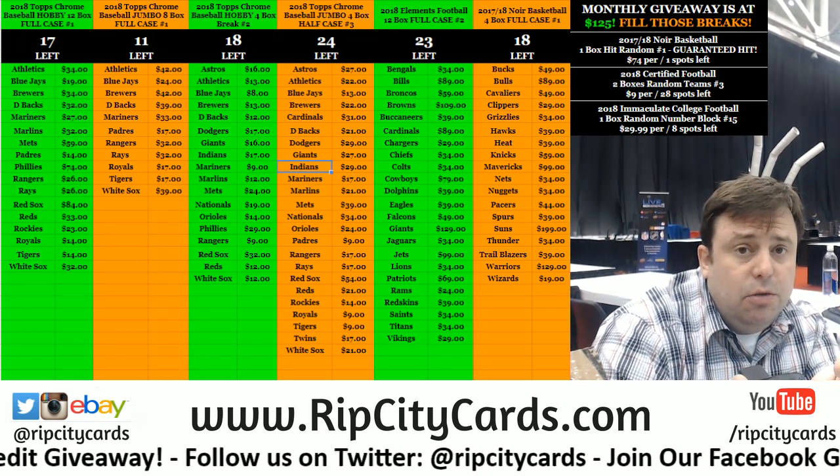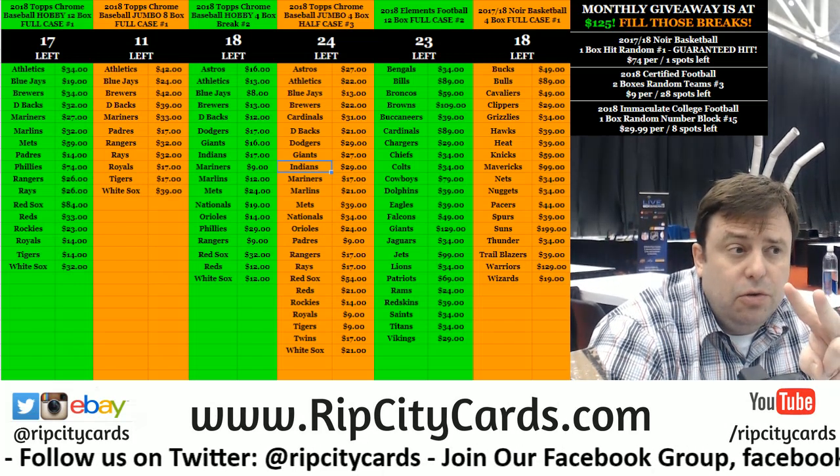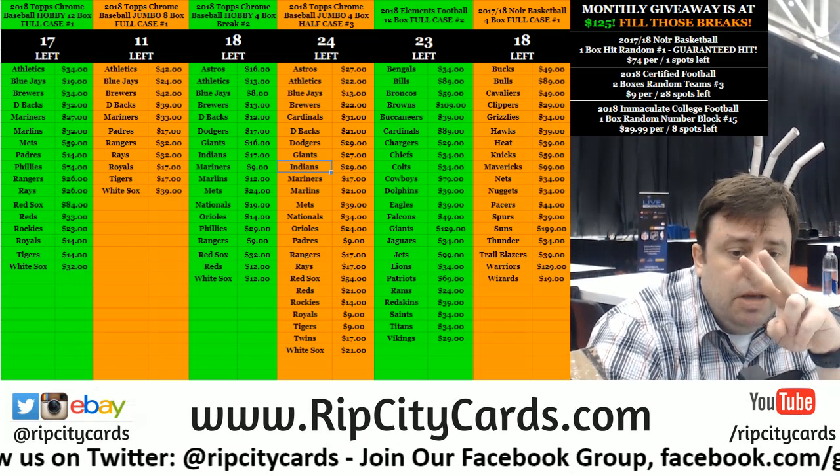Hey everybody! Krabber Jesus with you, welcome. We're going to do Elements half case number two, eBay style right now.